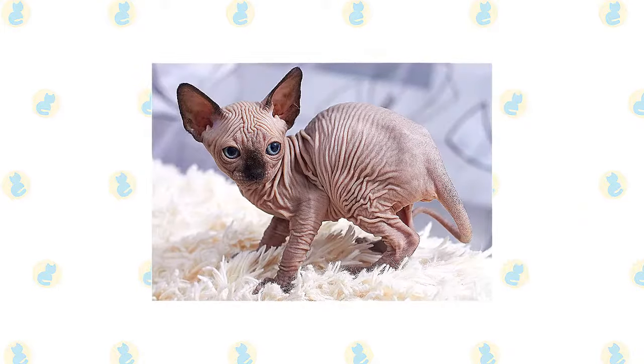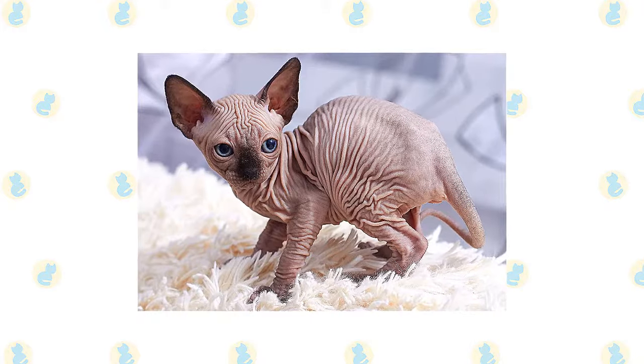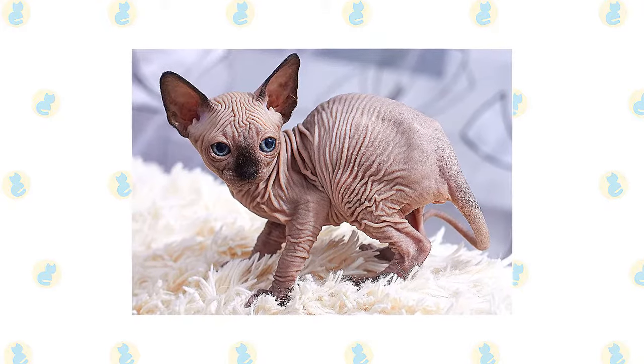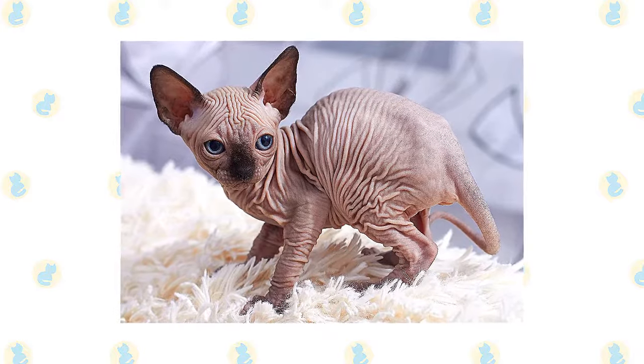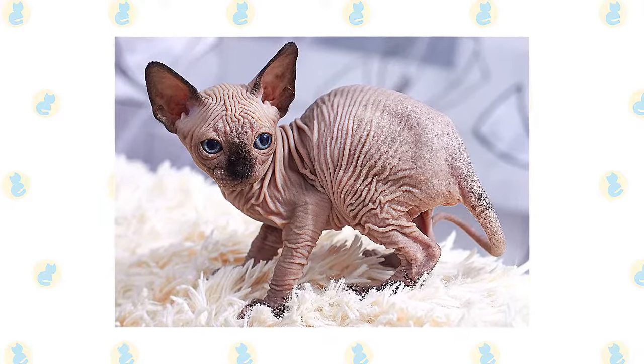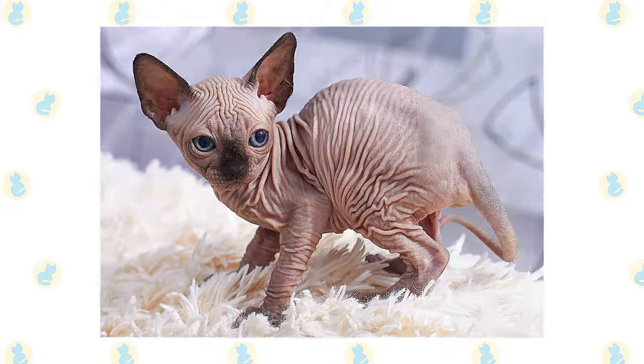The Sphinx is a medium-sized cat with a striking appearance, identified by her hairless, wrinkled skin and large ears. She has a sleek, muscular body that is dense and heavy for her size. Although the Sphinx appears to be completely bald at first glance, closer inspection will often reveal a very fine, short coat of fuzz that gives the skin the feel of fine suede.